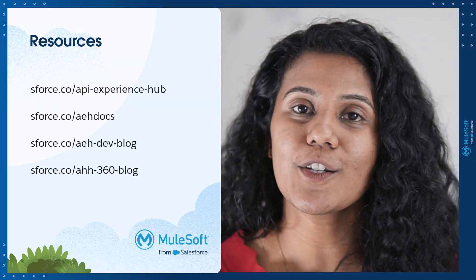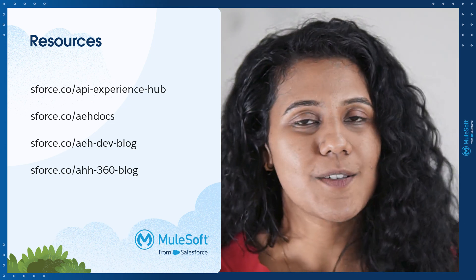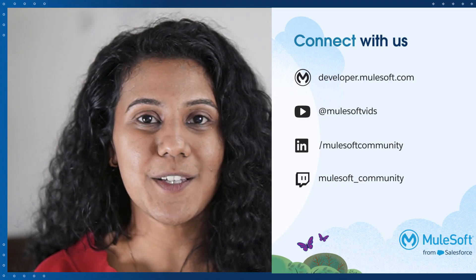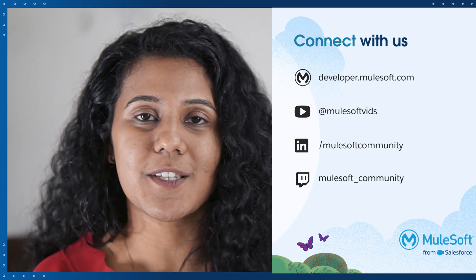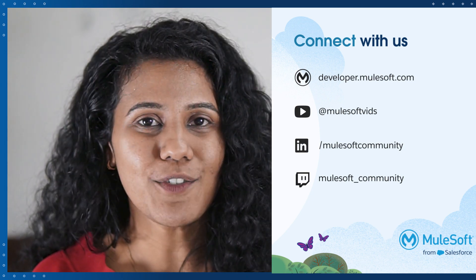That was easy, right? And the best part — you don't even need Salesforce knowledge or anything extraordinary to build an API portal. It's all drag-and-drop configuration and you're good to go. You can easily build an aesthetic API portal. I have listed down a few references that could be helpful when you're designing your first API portal, so do check them out. Don't forget to subscribe to this channel and like this video if you found it useful. You can also check out other videos in this MuleBytes playlist and supercharge your skills. Thank you for watching.